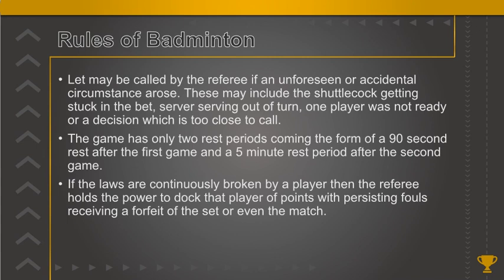The game has only two rest periods: a 90-second rest after the first game and a 5-minute rest period after the second game. If the laws are continuously broken by a player, the referee holds the power to dock that player points, with persistent fouls receiving a forfeit of the set or even the match.